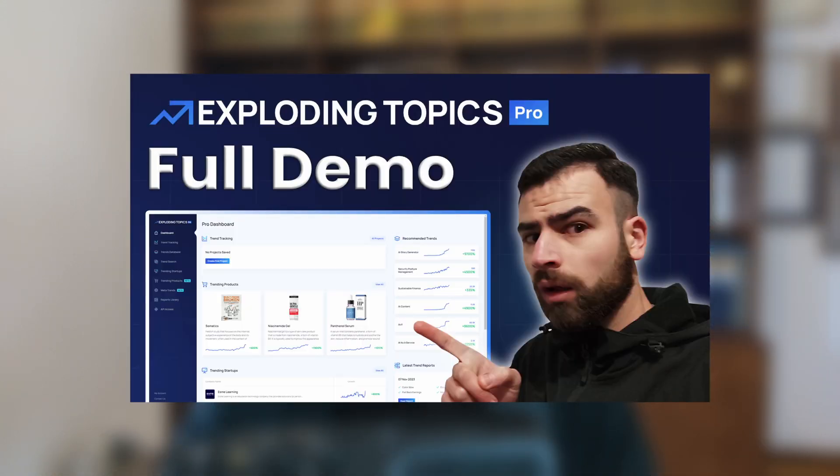If you want more info on what the software looks like and more detail for each one of the features, you can check out the demo video which will be linked in the description as well. Thanks for watching and I'll see you on the next one.